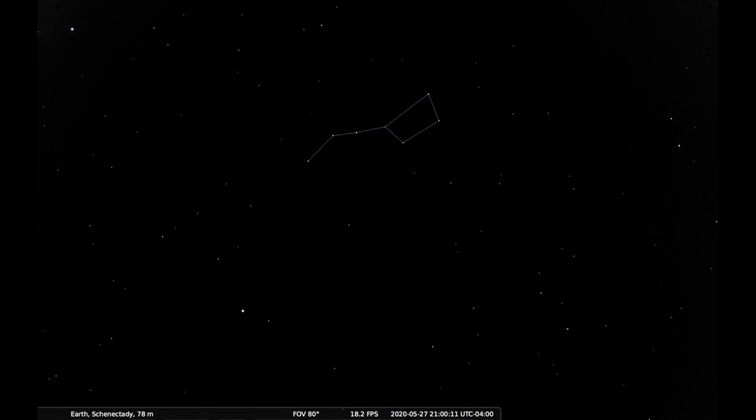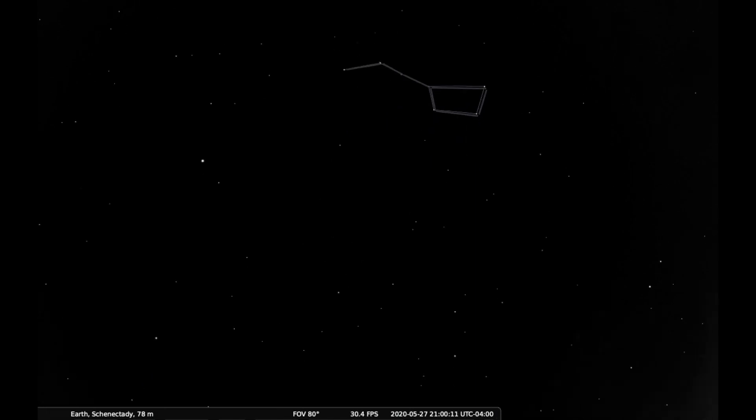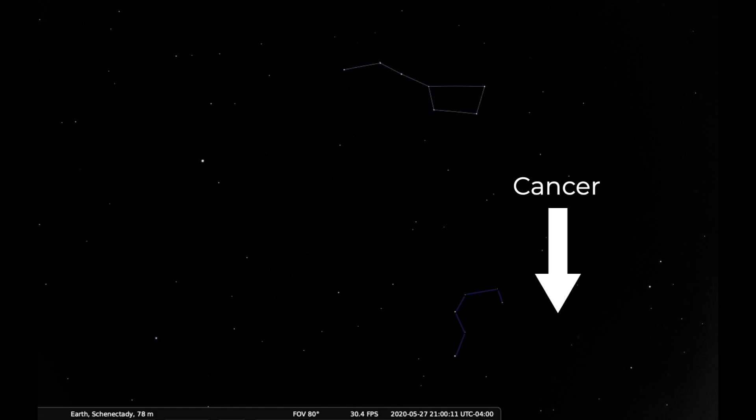Once you've found the Big Dipper, we'll use it to find Leo the Lion. Leo lives underneath the four bright stars at the front of the Dipper that form its bowl. Imagine the Big Dipper is a giant cartoon hammer, and if you swing it down through the sky, it hits the kitty on the head. Leo's head is this backwards question mark underneath the bowl of the Big Dipper. Cancer the crab is just in front of it.